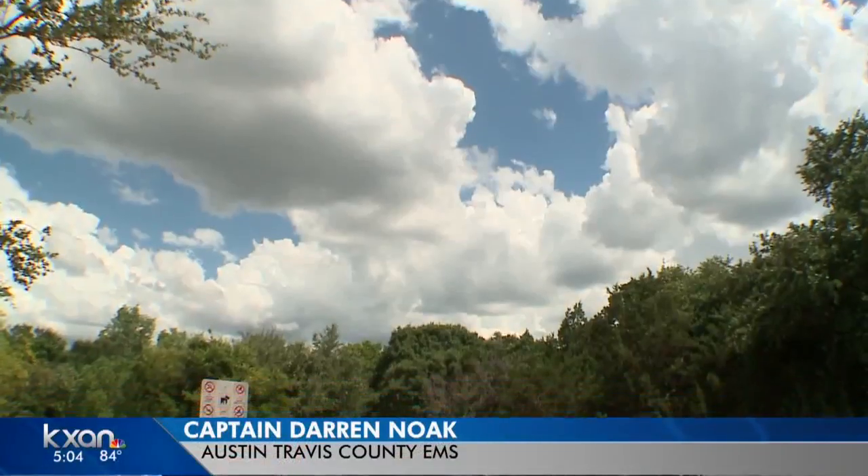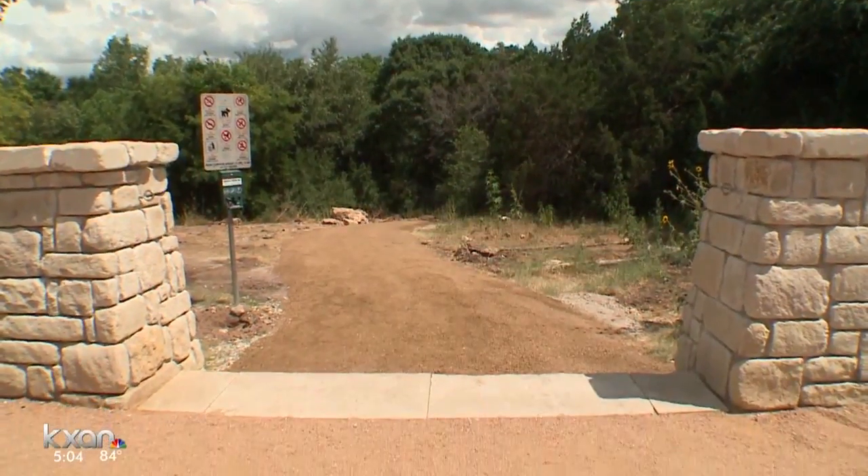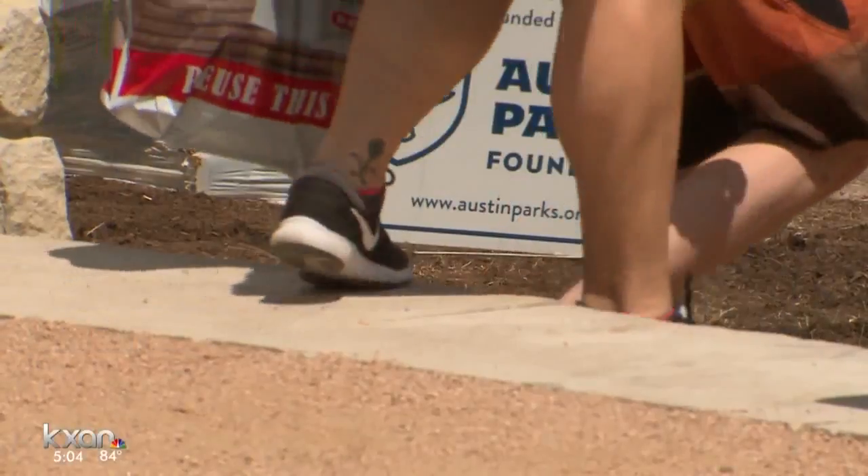We're always thankful to hear of improvements in access and egress to the greenbelt — now a little bit easier. The greenbelt is a great place for the whole family to enjoy.